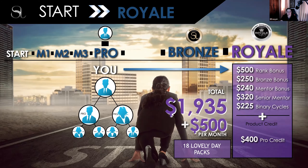Royale — especially if you do this fast — is going to be a total of about $1,935 in commissions, including a $500 a month lifestyle bonus. There's also a senior mentor bonus because once you achieve Royale, you get additional bonuses for anybody that achieves the missions within your team, if they don't have a Royale between you and them. The comp plan is so lucrative — honestly, the more you get to know it, the more you will love it. This just gave you a small flavor of the first couple of ranks.